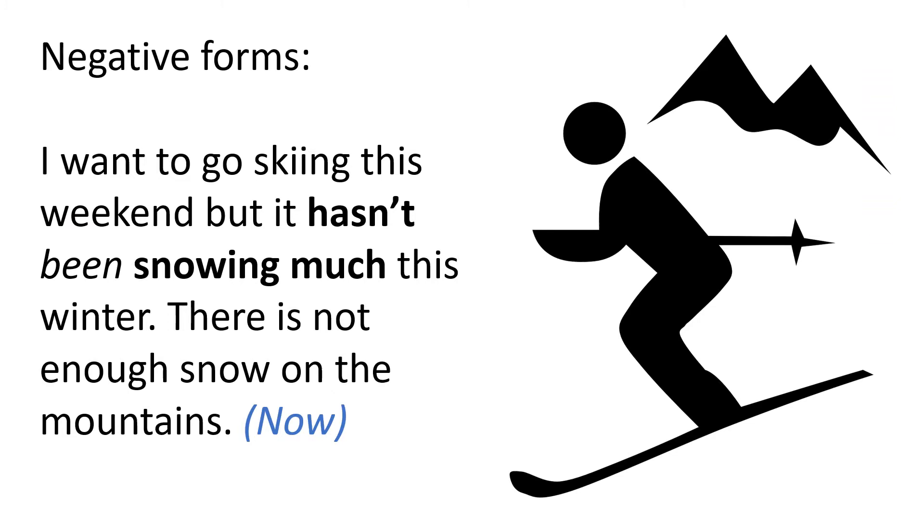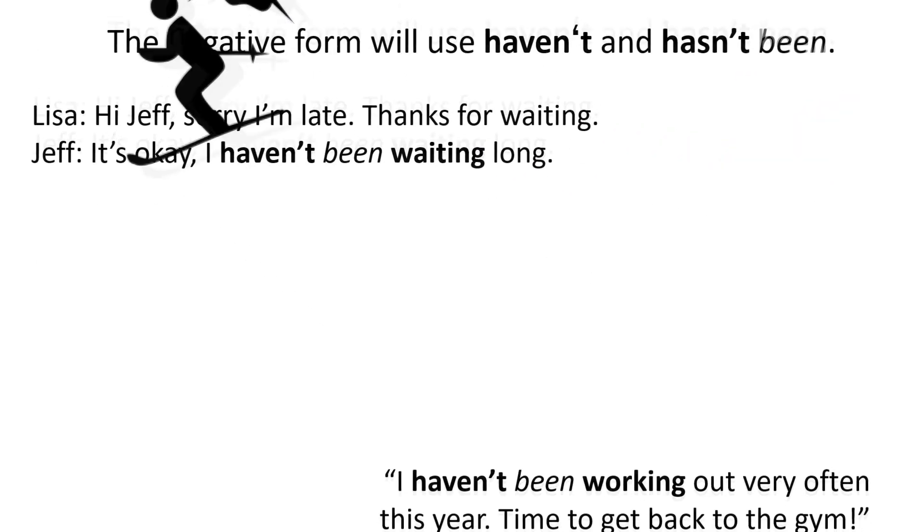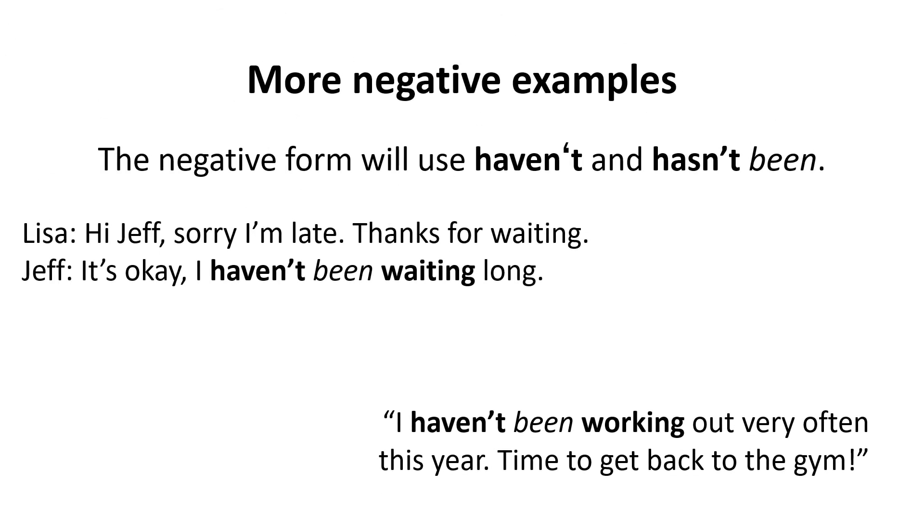In negative forms too: 'I want to go skiing this weekend, but it hasn't been snowing much this winter — there is not enough snow on the mountains.' The negative form uses haven't and hasn't been.